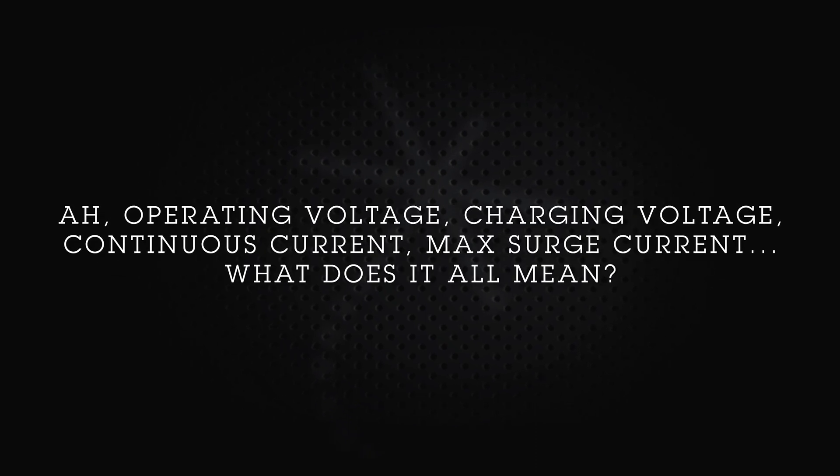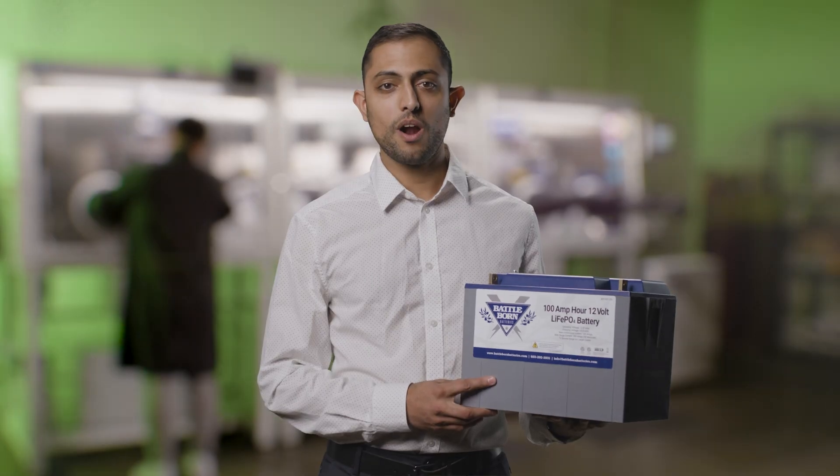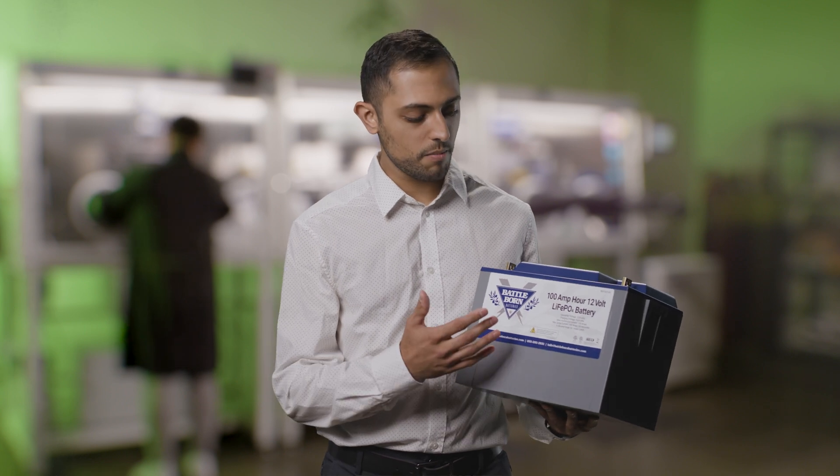When you get a Battle Born battery or any battery pack manufactured by Dragonfly Energy, the first thing you'll probably notice is quite a few terms listed on the front face — terms such as amp hours and voltage and those sorts of things. What do all these things really mean? Essentially what we're telling you are the operating limits of your battery: what conditions it can handle. If you stray out of these conditions, you'll know very quickly you're entering an unsafe condition.